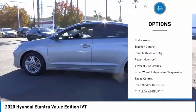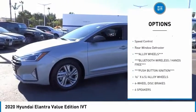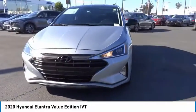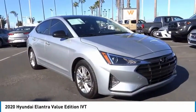Electronic stability control, alloy wheels, brake assist, traction control, remote keyless entry, power moonroof, four-wheel disc brakes, front wheel independent suspension, speed control, rear window defroster.